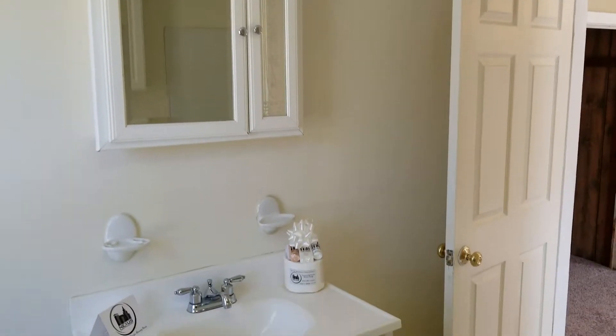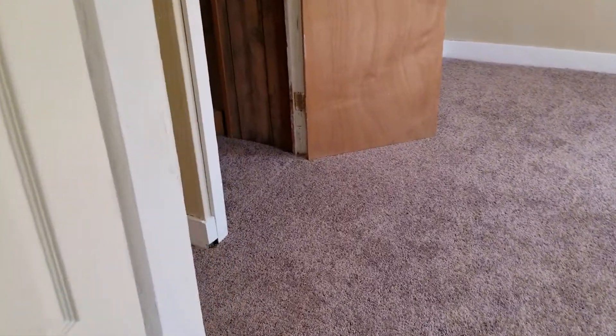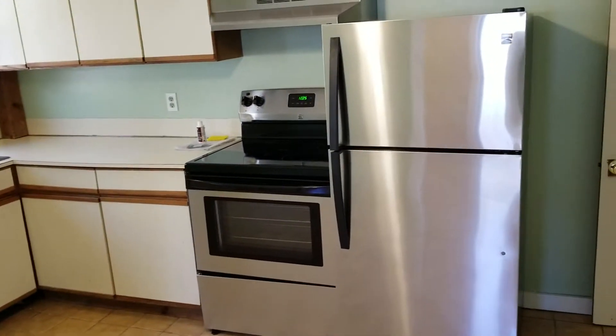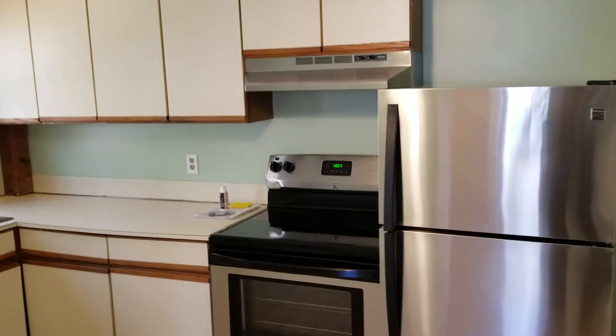All right, now we are gonna move on into the next room, which will be the kitchen. The kitchen has a pretty new tile flooring and also houses brand new stainless steel appliances — refrigerator, stove, and the fan above.